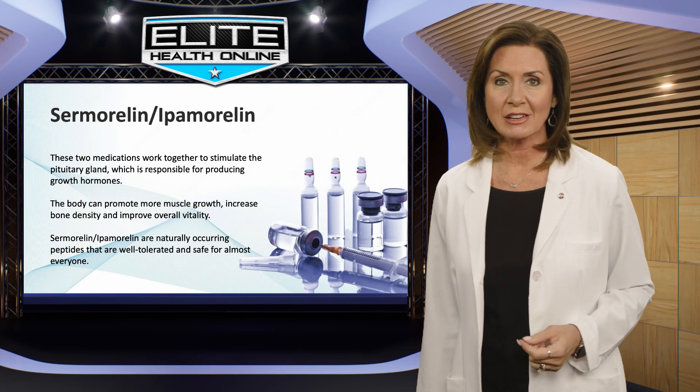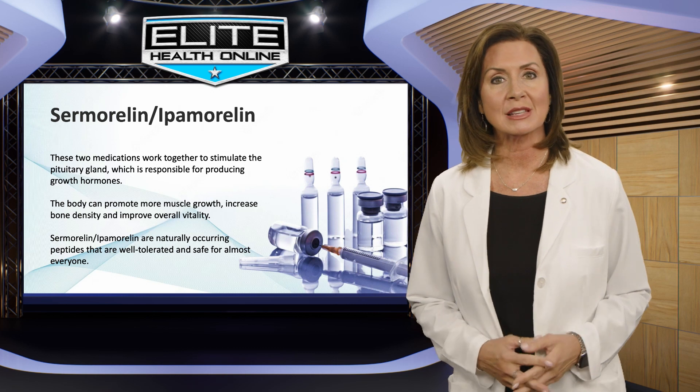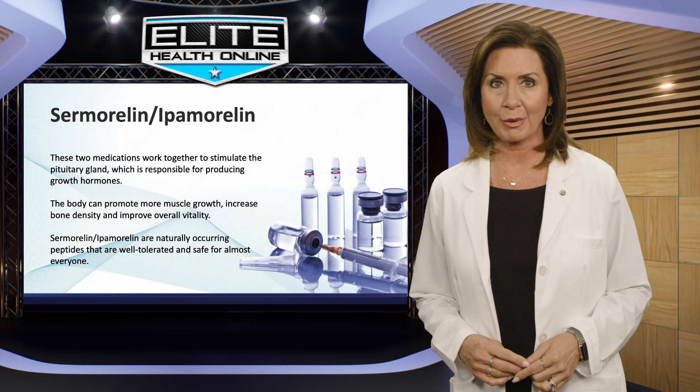Click Add to Cart Now to get started. Our expert providers will review your medical records and process your request. Medication typically arrives at your door within 72 hours of processing.